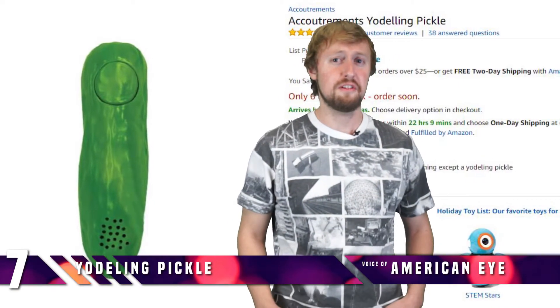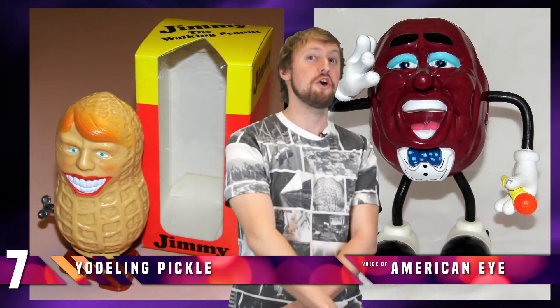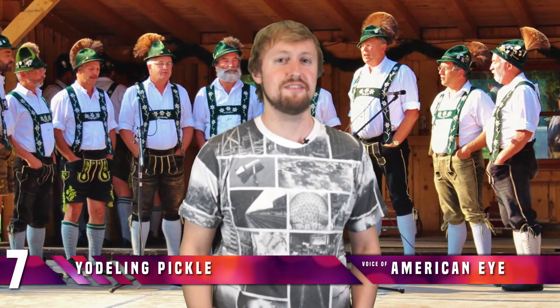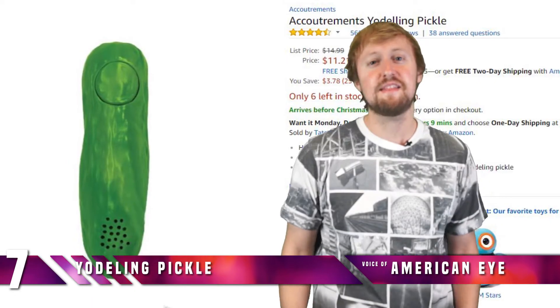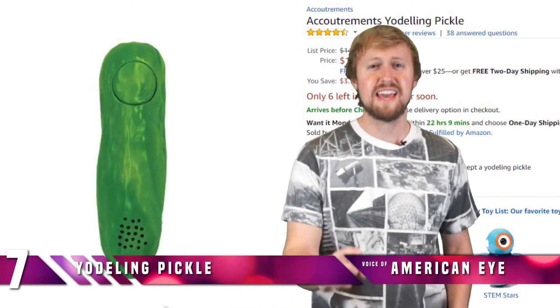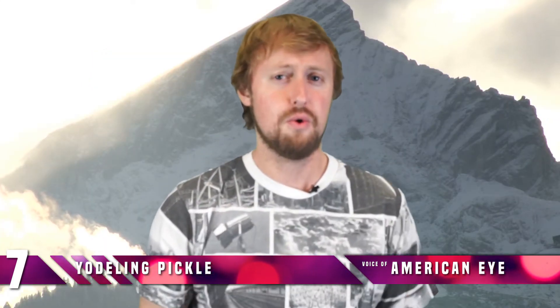Number 7: The Yodeling Pickle. If you love useless, slightly annoying novelty junk, then the Yodeling Pickle is perfect for you. It's a plastic pickle with one very simple function: to emanate the beautiful sound of the yodel. It can't be better said than the Amazon description — a great gift for the person who has everything except a yodeling pickle. Yodel-ay, ee-hoo-hoo.